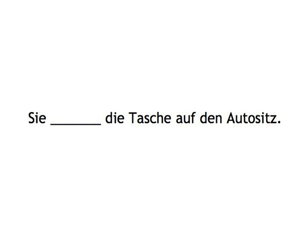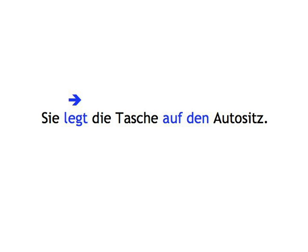Sie... Die Tasche auf den Autositz... Sie legt die Tasche auf den Autositz.